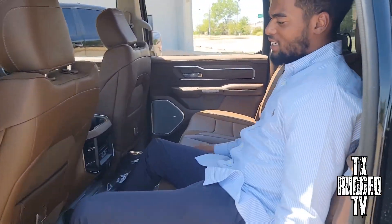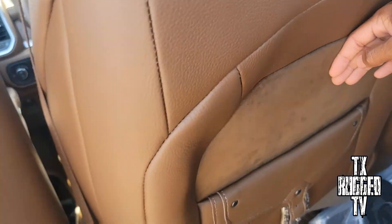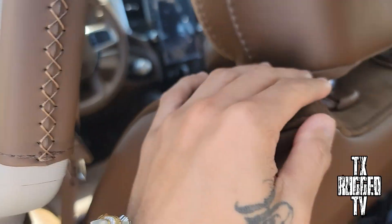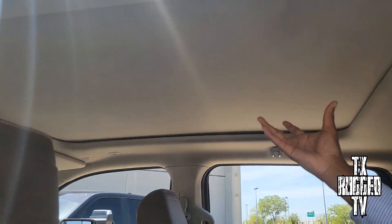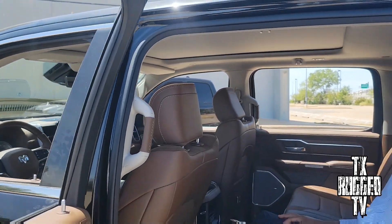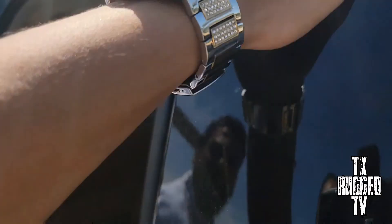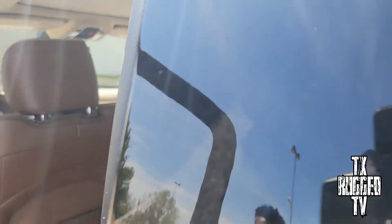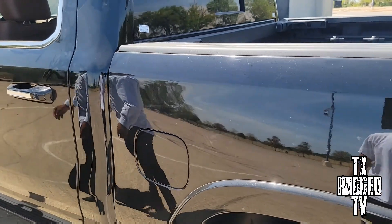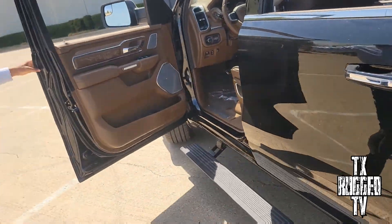Right here you probably can't see it too well, but this is suede — really soft. You got suede on the seats. You also got the panoramic roof. This paint right here has glitters on it — it's a metallic black. So I mentioned already the bed liner on there.